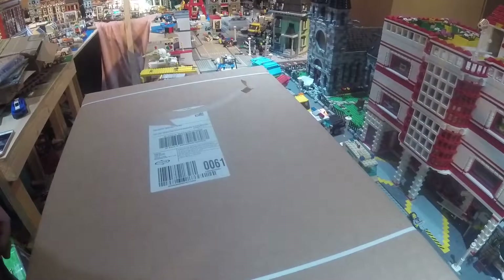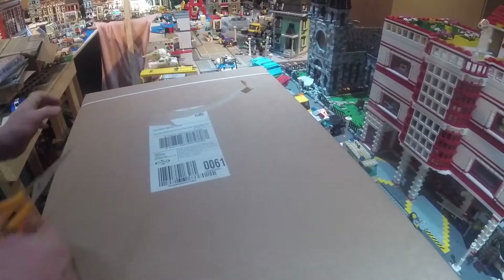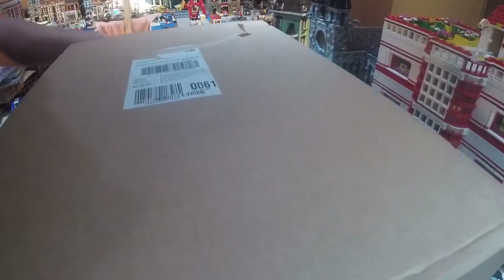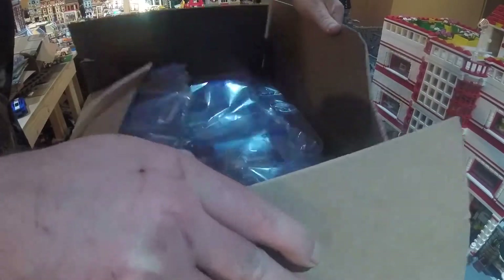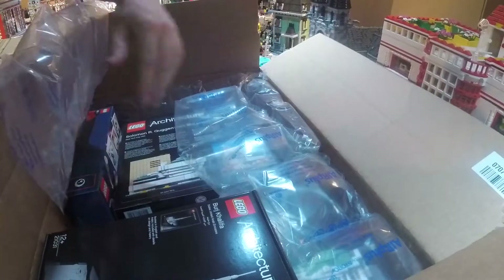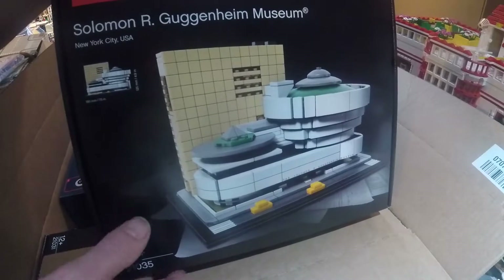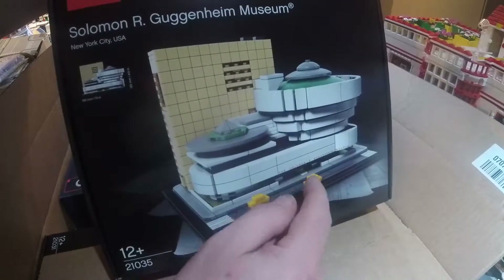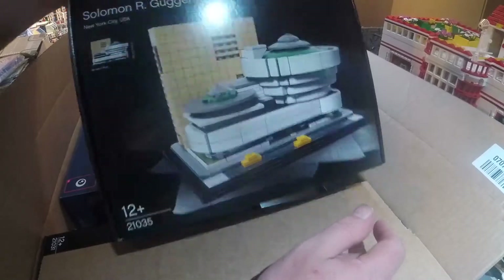And finally, the large box. This one is from LEGO.com, the regular shop at home. It looks like all architecture sets — I seem to have got a little bit obsessed with them of late. So there's the Guggenheim Museum from New York — pretty cool building in real life. It looks like it's going to be a fun build with that circular shape around the top and sides. There are a few little printed pieces as well, which are pretty cool.